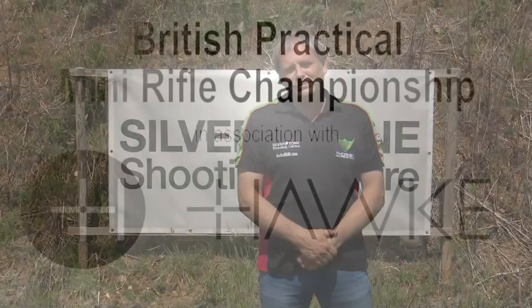Hello. Welcome back to Silverstone Shooting Centre in this round two of the Hawk British Mini Rifle Championship. First round saw a tie from Jim and Paul in their divisions. Ant is with them now to see how they got on in the first round. Thanks, John.